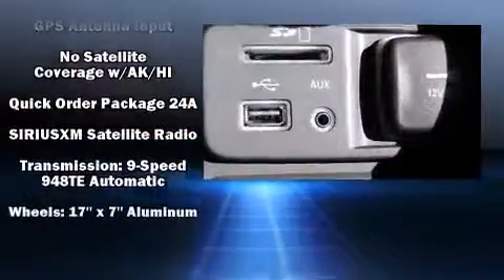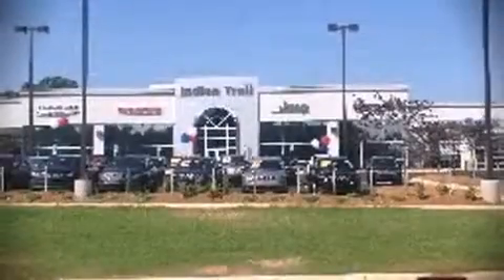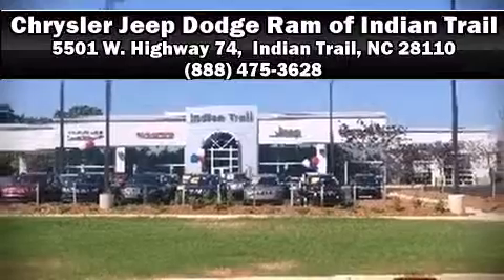For added security, Dynamic Stability Control supplements the drivetrain. Stop by our dealership or give us a call for more information. We'll see you in the next one.